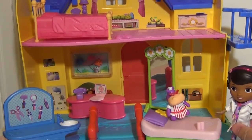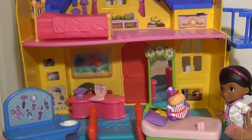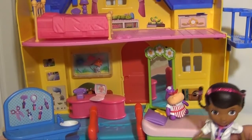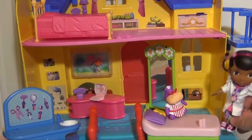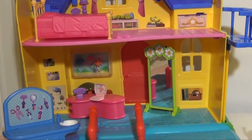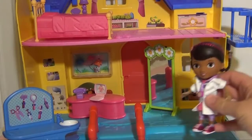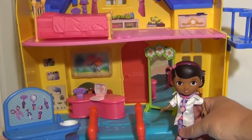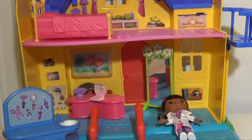So Doc can look at the examining table and then help Hallie and Lammy out, as they're both included in the set. Now one thing that's kind of disappointing is that it's tough to get Doc to stand on her own — she's going to fall over quite a few times. It would be nice if they had given her just a little bit bigger feet so that she could stand a little bit better.